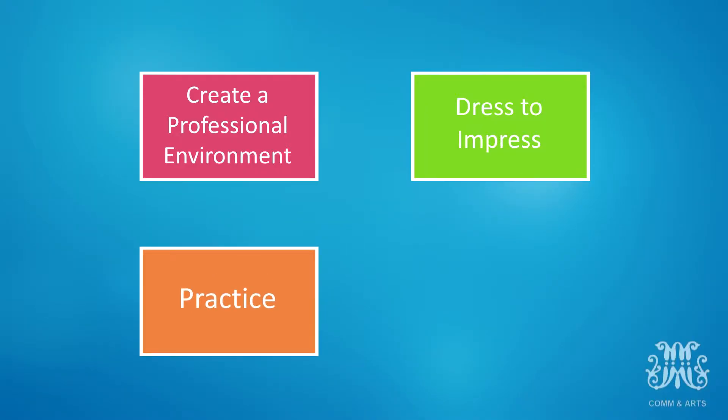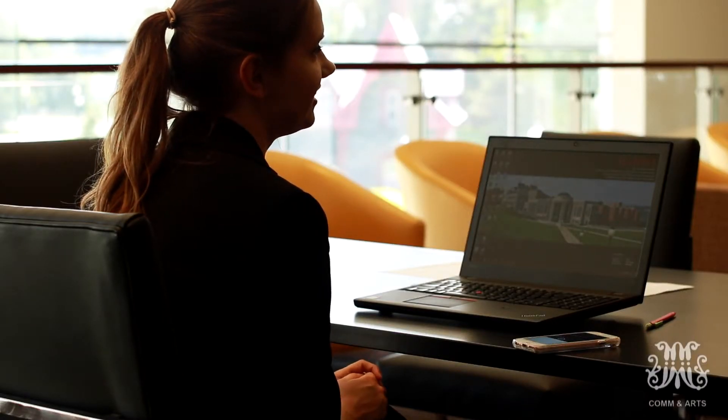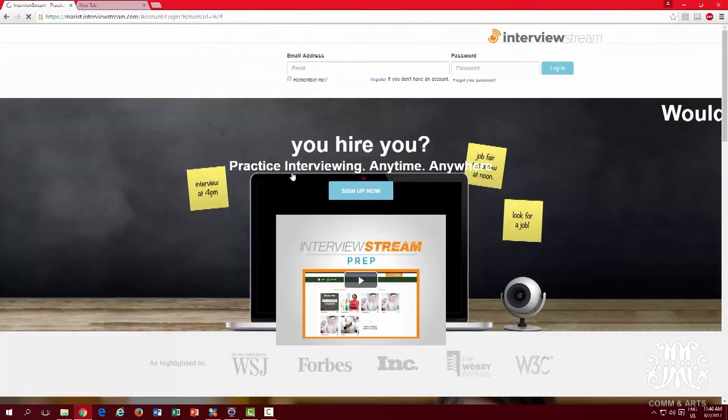Number three: practice. Conduct a practice session recording yourself answering interview questions to see how you sound over the phone or look on camera. For phone interviews, you can record your answers using your cell phone and see how clear your answers are. Watch out for filler words, which are more noticeable on a phone interview. For video, practice sitting up straight, looking in the camera, and not down at the screen. You can use InterviewStream, the online video program available at Career Services. Practice is the key to improvement.